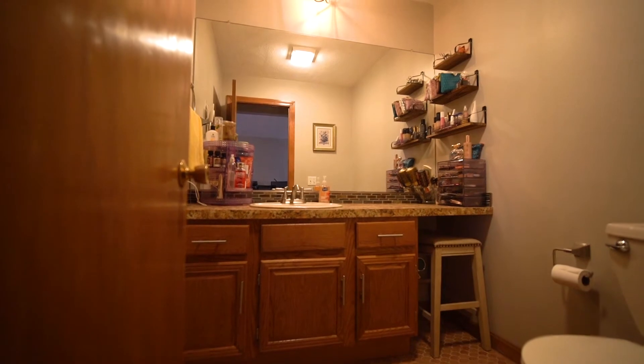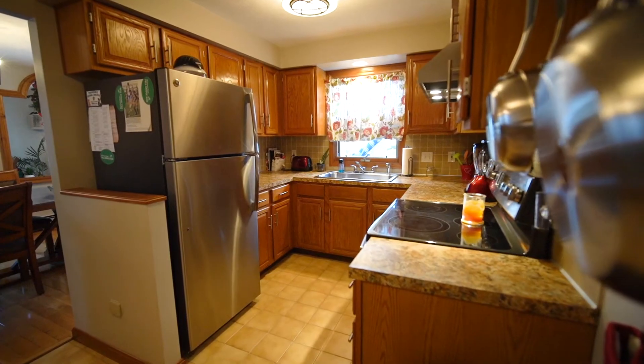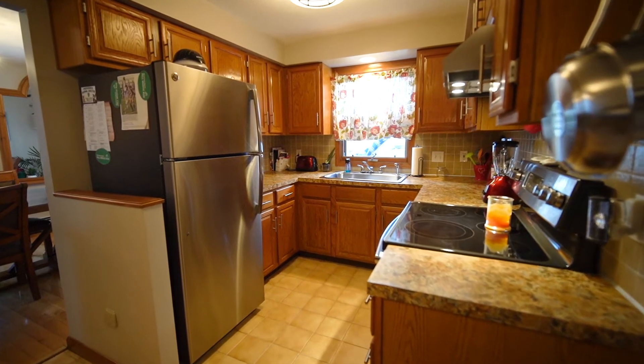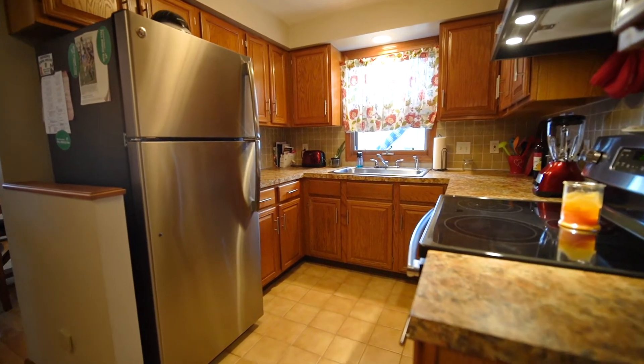There is a half bath right off of the kitchen, so when you do have people over they can use that, and I always say I love having that because it avoids them from coming upstairs and going into your personal space. The kitchen has beautiful countertops — it looks nice and refinished, they took really good care of it. Right off the dining room area you have sliding doors right to your backyard.